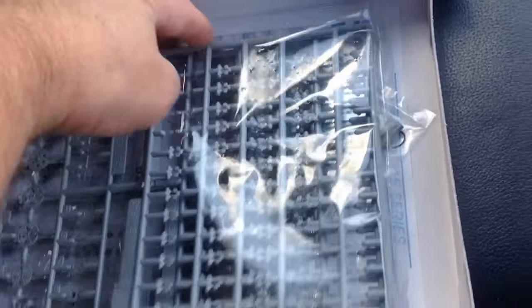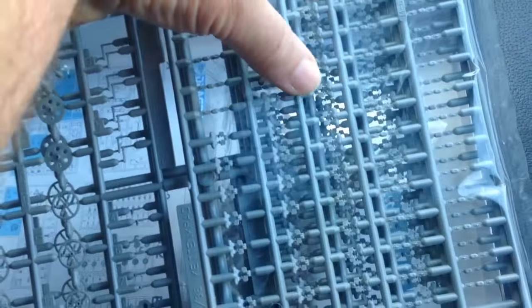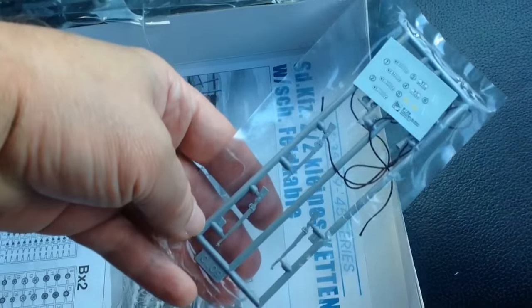So that generally is pretty good. According to Scalemates, it's 2003. There is a ton of plastic in this thing. One sprue, two sprues, three sprues, four. These are the wheels. These are apparently the workable track links — I kid you not. This thing's got wee little track links. They're probably no worse than a Panzer II in some ways, but they are workable.